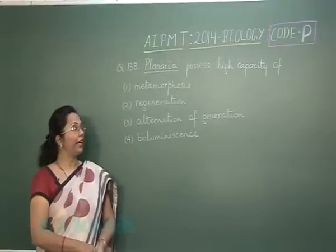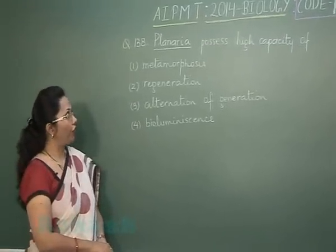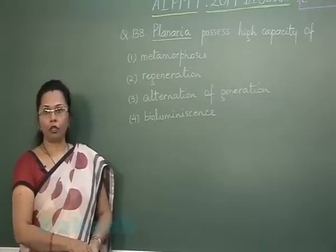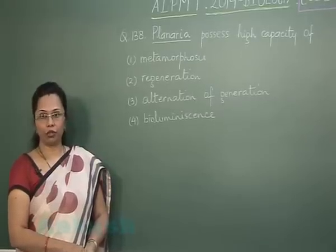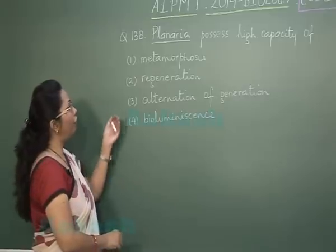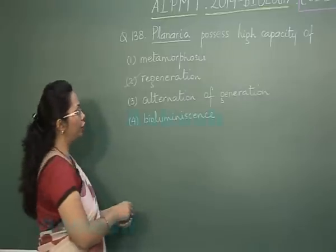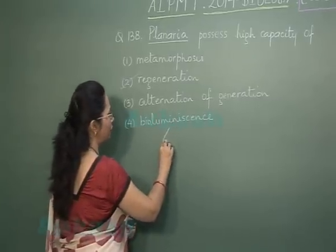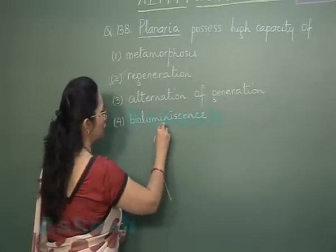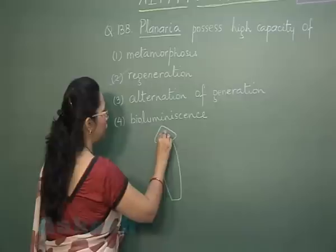Question 138: Planaria possesses a high capacity of? Planaria is a flatworm belonging to phylum Platyhelminthes, and it has a high capacity of regeneration. If we cut a planarian into a number of small segments...